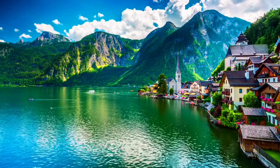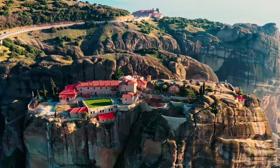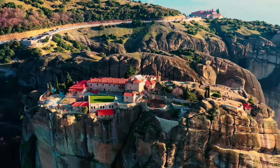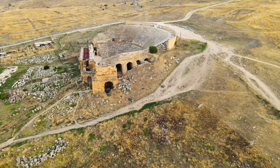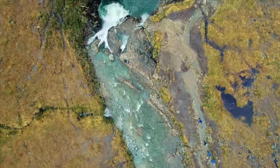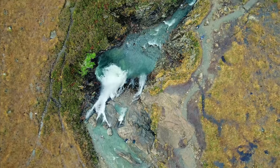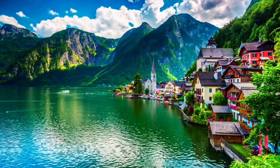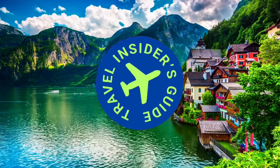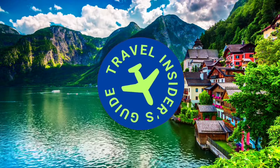Okay travelers, we've journeyed through five unique destinations that most people don't even know about. Now you do, and we hope to have provided some inspiration for your next journey. There are so many more hidden gems out there — this is just the first video in our series to share these secret places, so stay tuned. Here's another video we think you'll love. Please like and subscribe for more insider travel tips and inspiration. Happy travels!